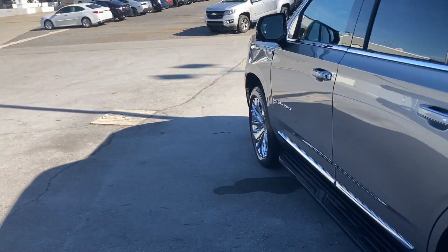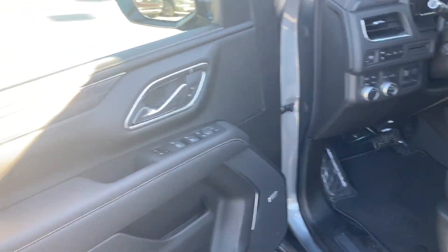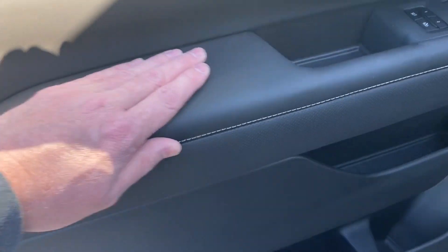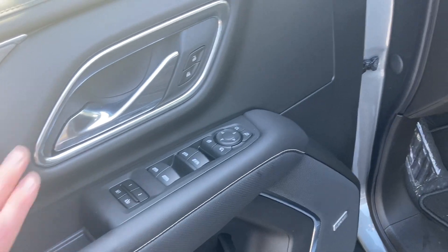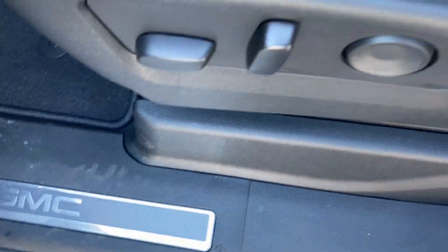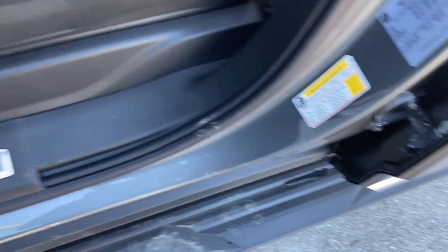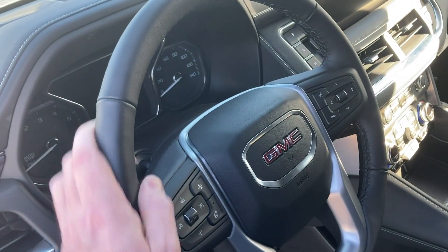I guess that's the regular length. Let me see if it's unlocked — it sure is! Nice little charcoal wood treatment there. Oh man, look at that stitching. Soft touch — man this thing smells good too. I like that new GMC steering wheel, that feels good. I figured a Denali would have power sideboards too, wouldn't you think?